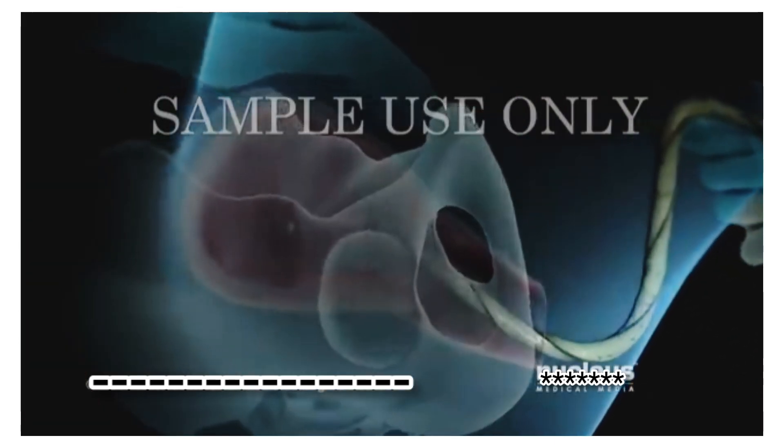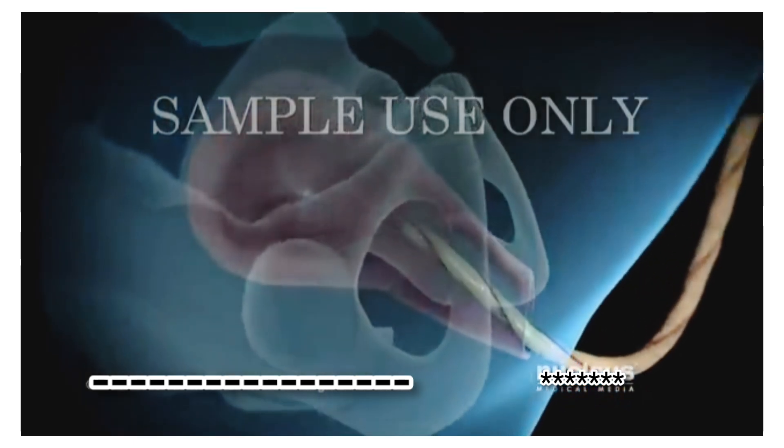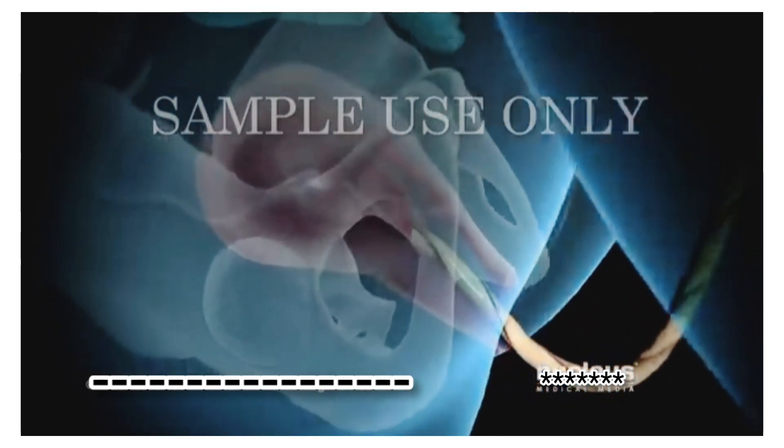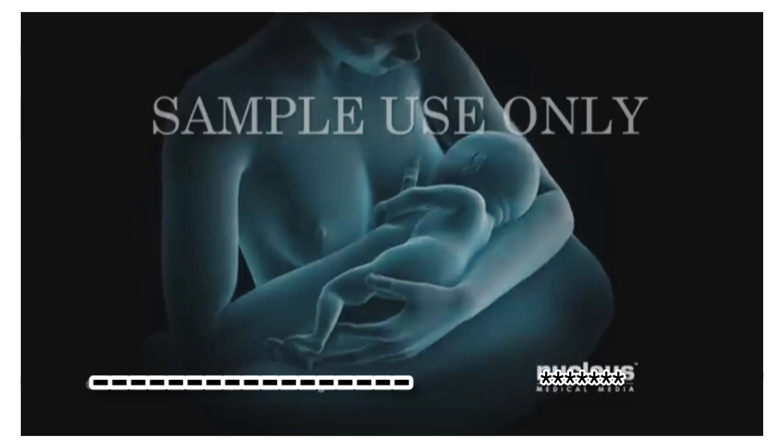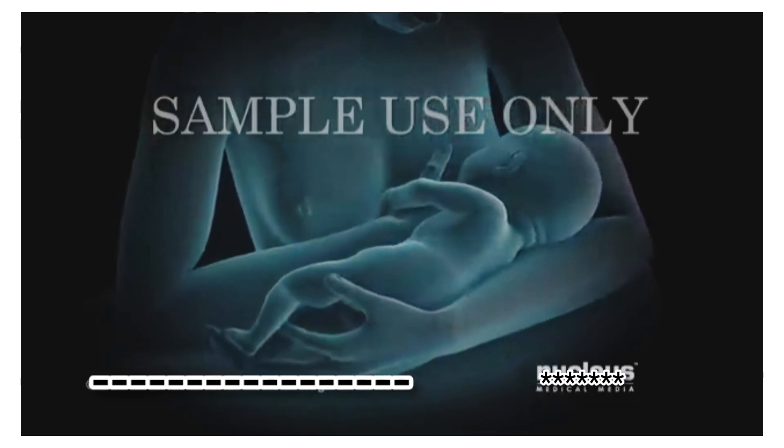In stage 3 of labor, which may last 5 to 30 minutes, mild contractions will help push the placenta out of the uterus. During this stage, you and your baby may begin bonding through skin-to-skin contact.